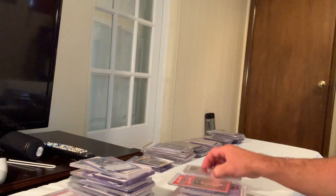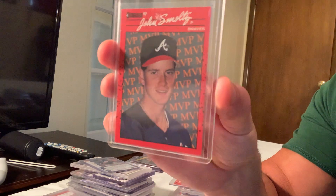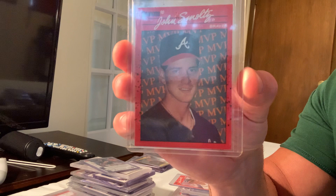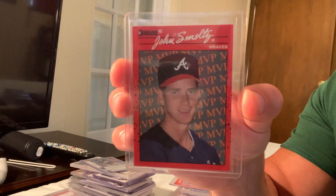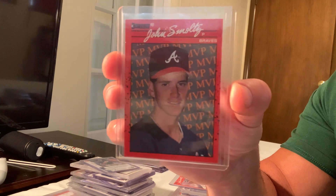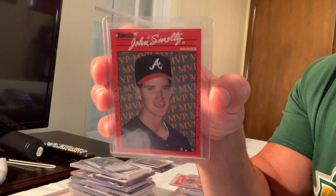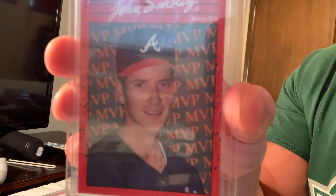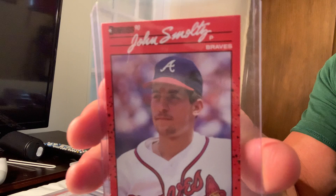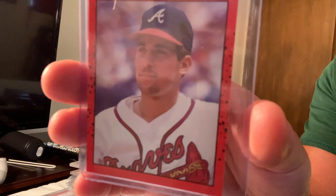Here's an error card — the 1990 Donruss rookie card of John Smoltz with Tom Glavine's photo. This card is rare because it was taken off the market quickly and replaced with the real John Smoltz image. The error card sells for $350 on eBay.